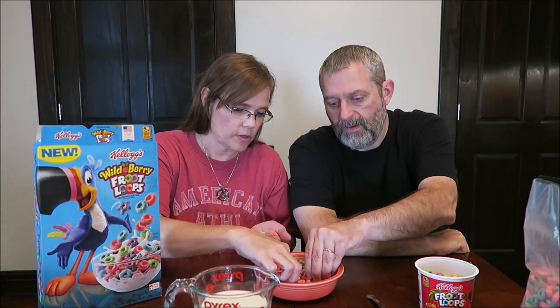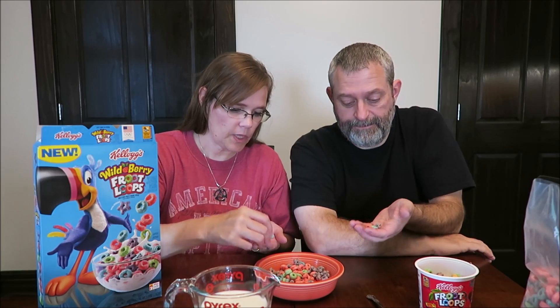I want to make sure I get a star — I think they all taste the same. That is definitely a berry flavor. But after the smell, the taste is kind of disappointing. It smells a lot stronger than it tastes.